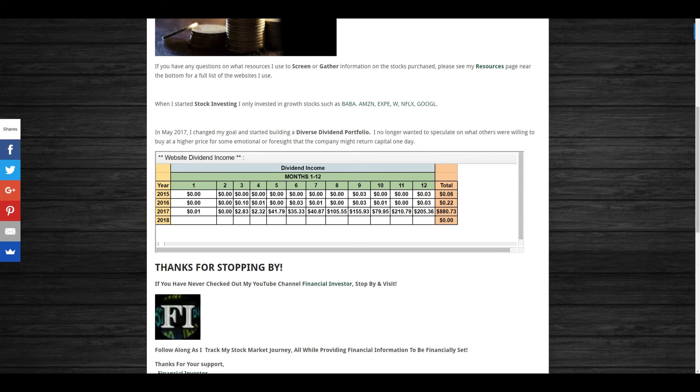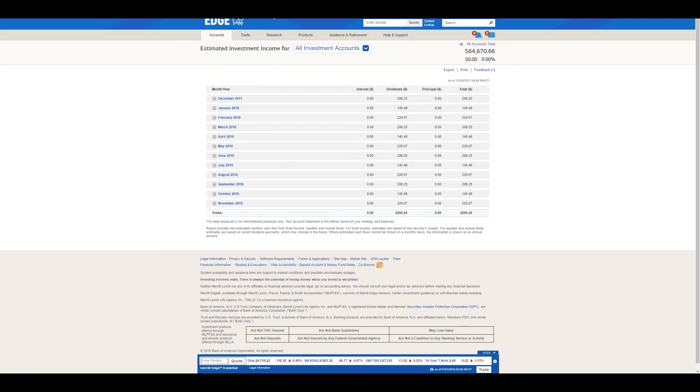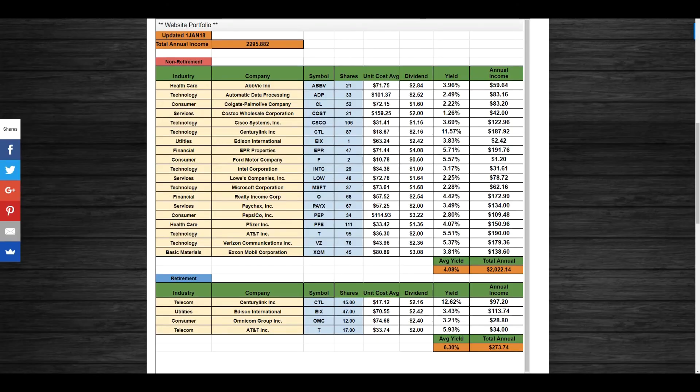It just hit midnight — happy New Year's! Going into August through December I had a very nice steady increase in dividend income. I made $880.73 in dividends for the full year of 2017. For 2018, I'm currently estimated to receive approximately $2,295.88 in total dividend income across all investment accounts.